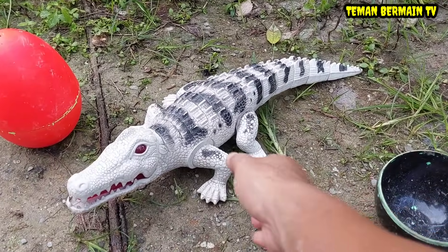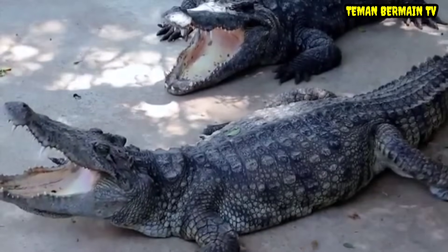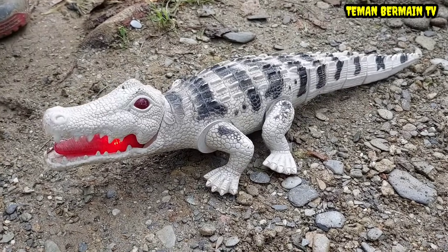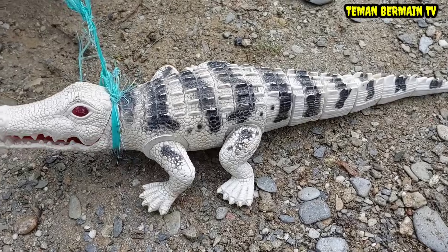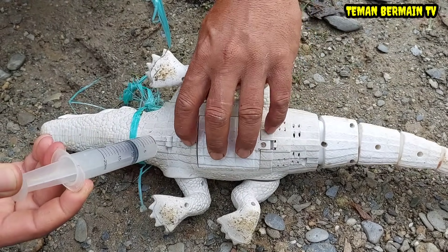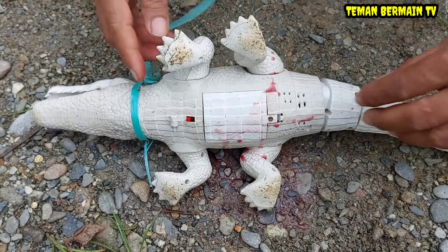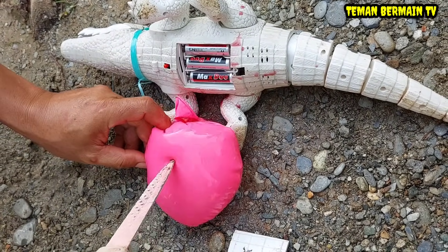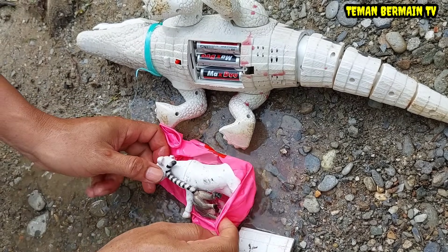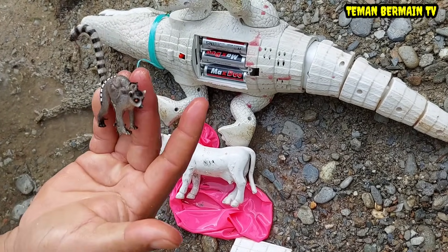Wadidaw, lihat ini ada hewan yang berwarna putih hitam, ini namanya buaya! Lihat giginya buaya sangat tajam. Coba lihat perut buayanya sangat besar sekali, kayaknya sudah menelan sesuatu nih teman-teman. Ayo kita lumpuhkan terlebih dahulu ya teman-teman, kita suntik bius dulu sebelum buayanya mengamuk. Oke teman-teman kita seser saja ini buayanya, kira-kira di dalam perutnya ada apa ya? Kita buka perlahan perutnya. Wah lihat besar sekali hewan yang ditelan teman-teman!